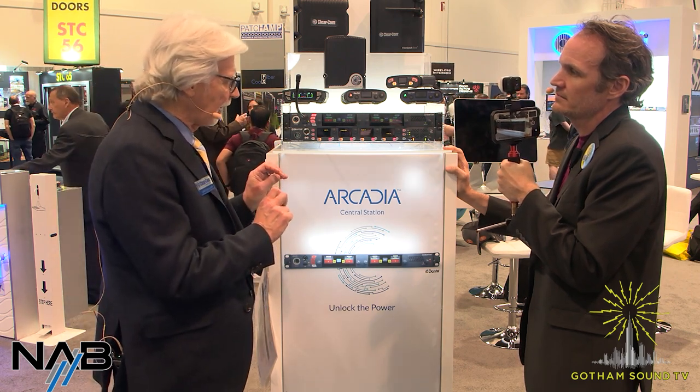This is a new product for us at ClearCom, and the roadmap for development is quite ambitious. We're going to see towards late this year and early next year some significant developments — we're bringing over some of the functionality from our Eclipse products into this central station.